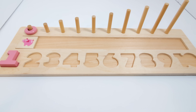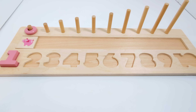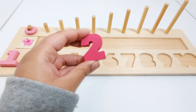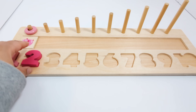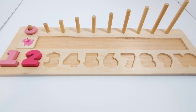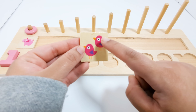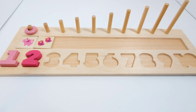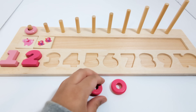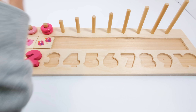Which number comes after the number one? That's right! The number two. This number two is pink. This piece has two birds on it — one and two. Two pink birds. Two pink pieces. One, two.